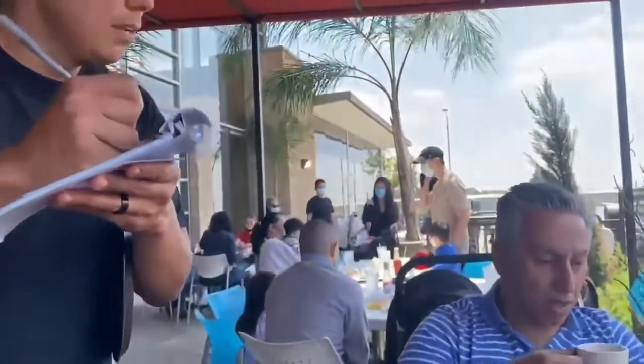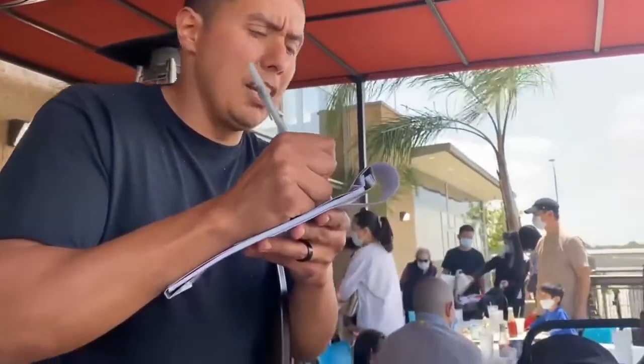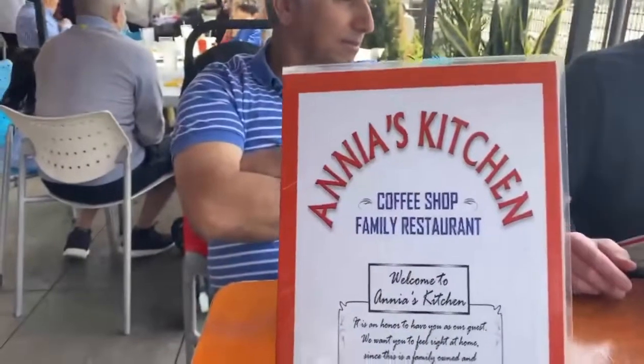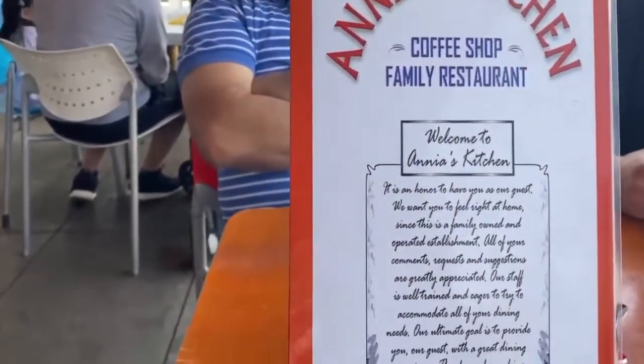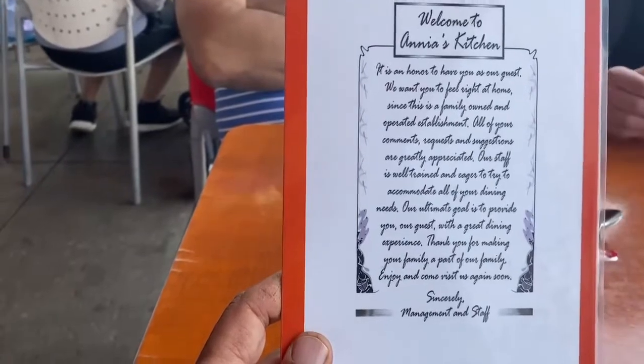Can I please have the double cheeseburger? With fries? Any onions? Grilled onions. Are you okay with lettuce, tomato, pickles? And fries or onion rings? Can I get well-done fries? You got it.